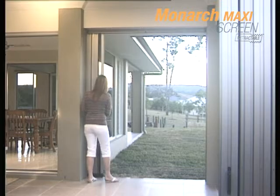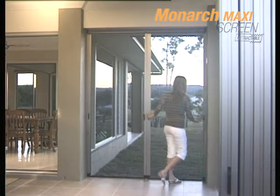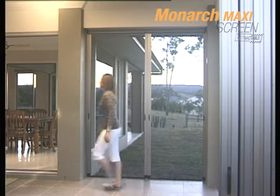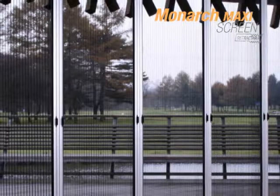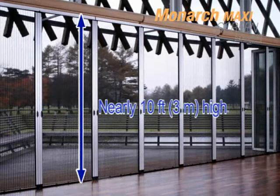By simply grasping the handle, the screen slides and glides with ease and stays where positioned on the rail. This screen is available in variable heights up to a maximum of nearly 10 feet or 3 meters and is made to order.